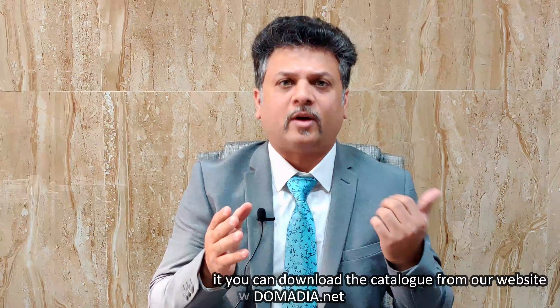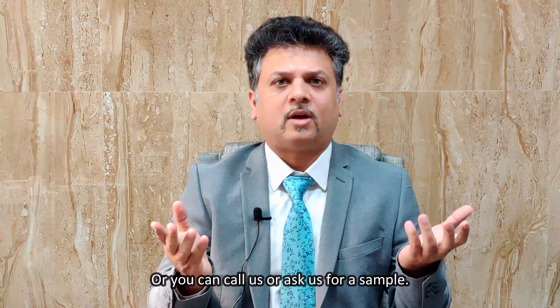We have a lot of NuMetal available in stock. If you would like to know more about it, you can download the catalog from our website, or you can call us or ask us for a sample.